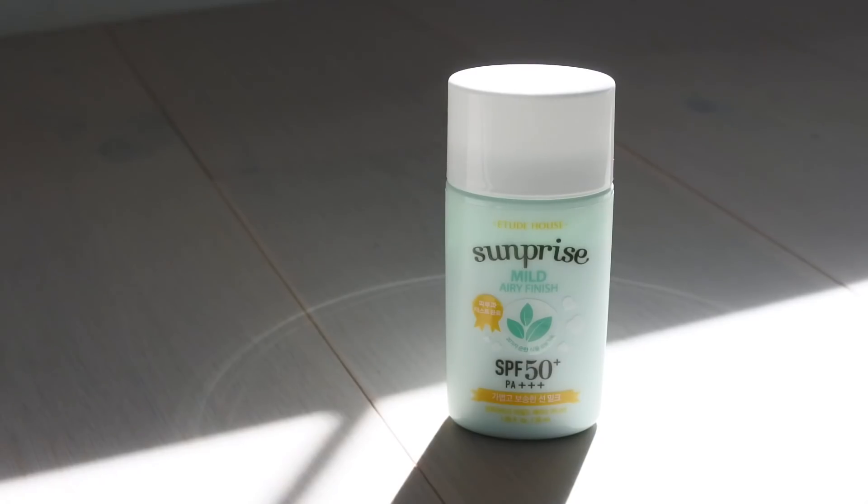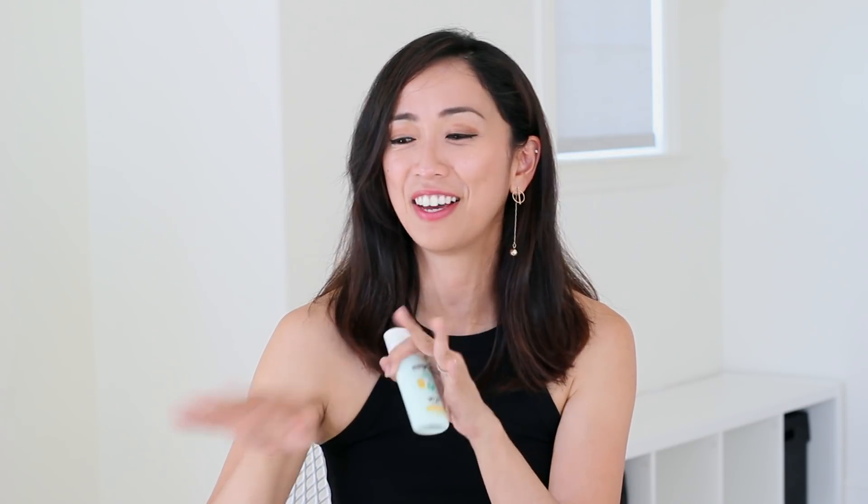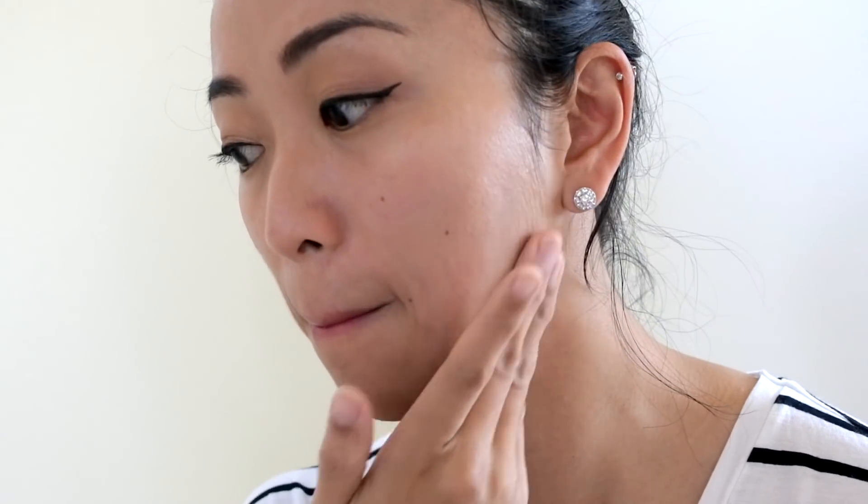Lastly, I have the Etude House Sunprise Mild Airy Finish. This is another great one that's actually quite affordable. The texture is milky and very lightweight, similar to the Avène one, and it has some moisturizing properties with aloe and hyaluronic acid, so it feels really nice on my skin. It actually has a refreshing scent — the other ones don't quite have a scent, but this one has a little bit of a refreshing scent to it. It leaves my skin feeling not too dry and not too oily, and I love using it as a primer. It's also really price-friendly.